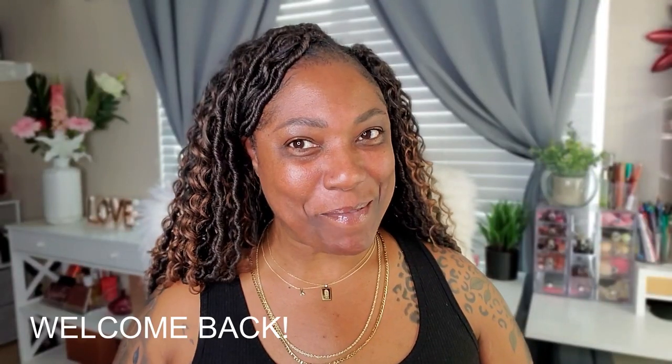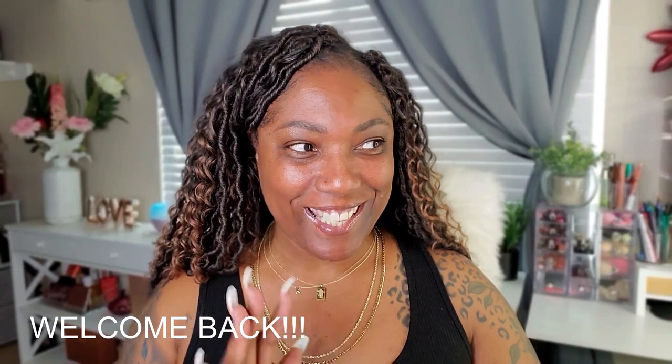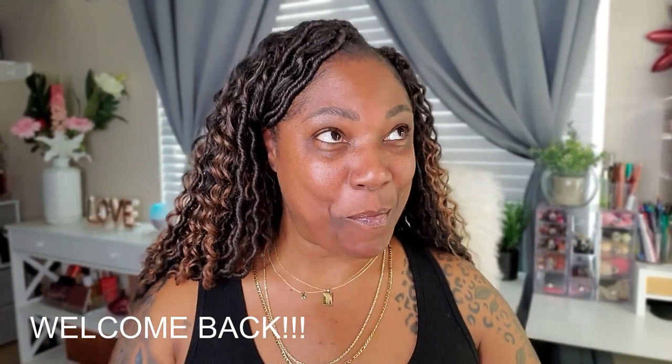Hi you guys, welcome back. I know it's been a minute — quite a few minutes — but I decided to go ahead and put some makeup on today, so I figured why not film it? I went ahead and just kind of showed everything I'm going to be using on my face at the beginning of the video, so you'll know what I'm working with over here.